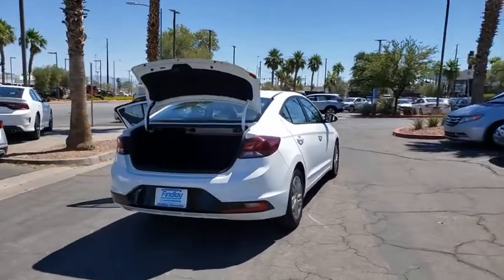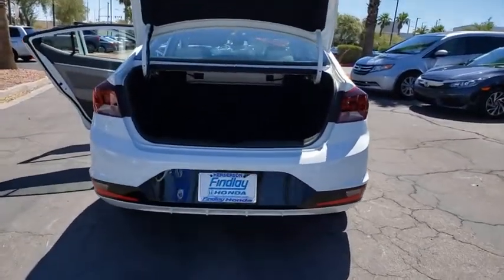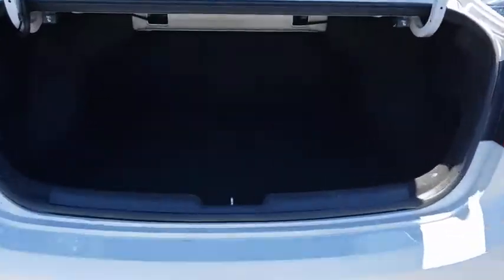This vehicle has less than 35,000 miles. Here are some of this vehicle's great options: electronic stability control, power door locks, front stabilizer bar, steering wheel cruise control, tire pressure monitoring system, and a four-piece floor mat set.